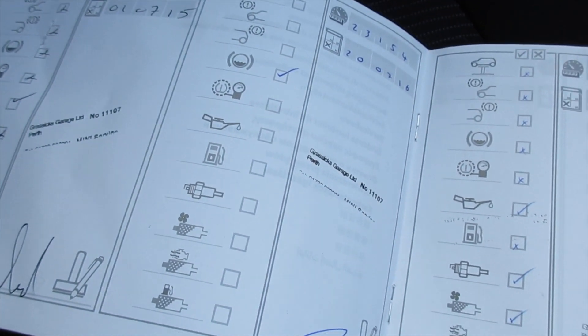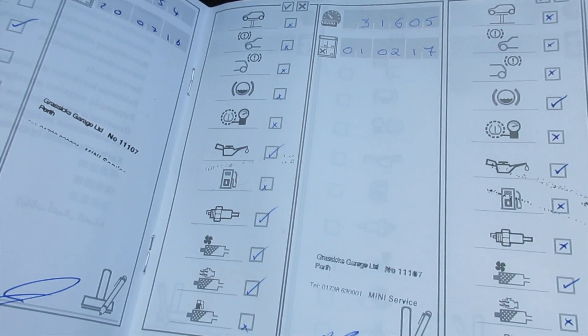You can see here the documented Mini service stamps, including the one carried out by ourselves.